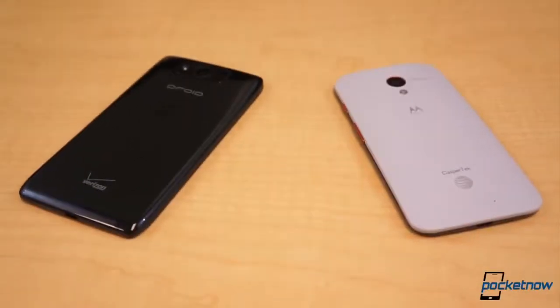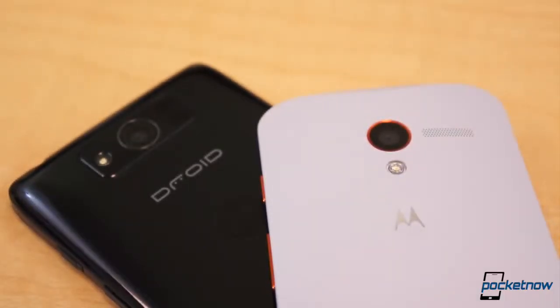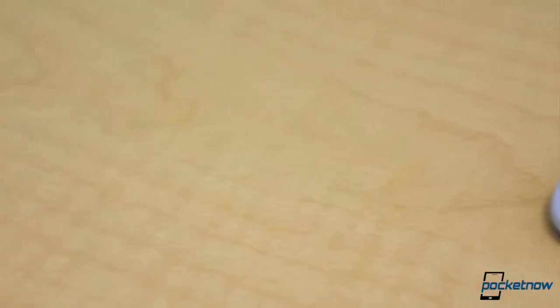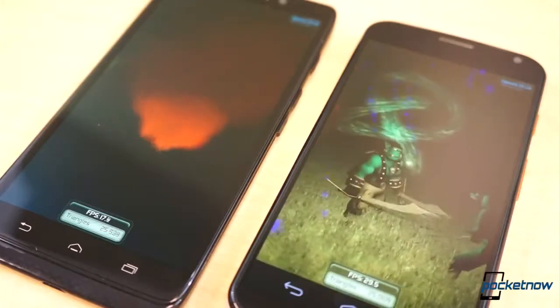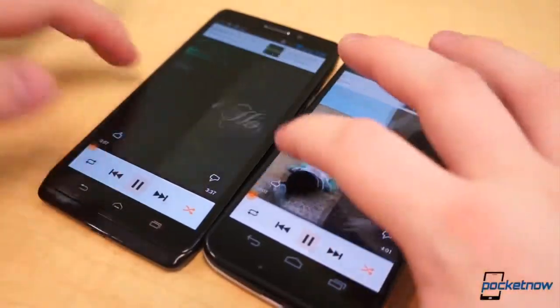Since being acquired by Google last May, Motorola Mobility has been mostly coasting. They released the HD updates to the Droid Razr line, only for the hubbub to die weeks later. In July, however, Motorola announced three new phones for Verizon: the Droid Ultra, Droid Max, and Droid Mini. And at the beginning of this month, the Moto X was unveiled. In our laps, we currently have the Moto X and the Droid Ultra, and we put them head-to-head. Which one comes out on top? Let's find out.